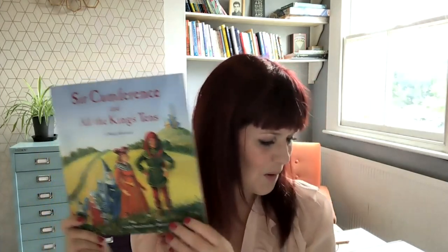The other one is 'Circumference and All the King's Tens' — again an absolutely fantastic book. I've matched this to the Year Four maths curriculum. It works really well; it's all about place value. I've done a video all about this on my playlist, so do check it out — loads of ideas for you to do at home or at school.